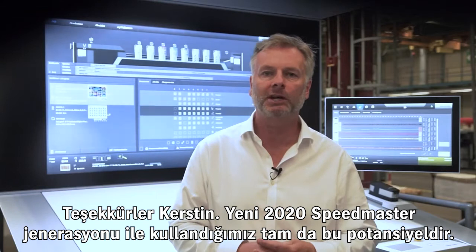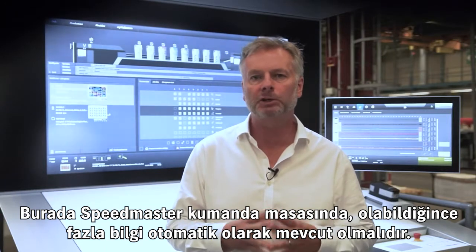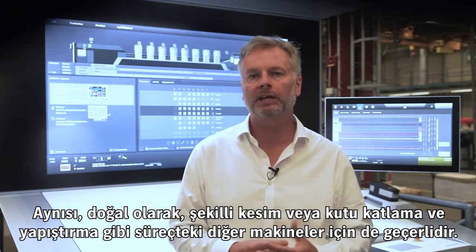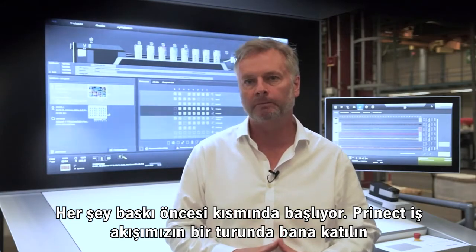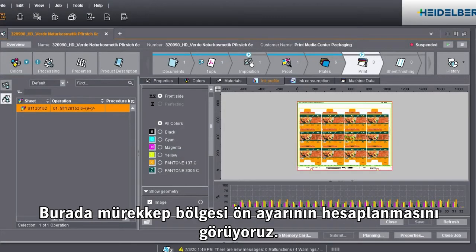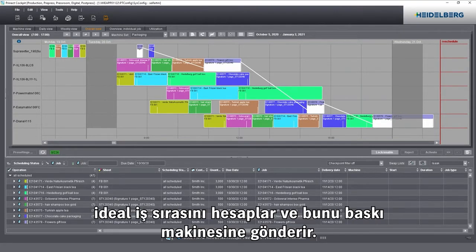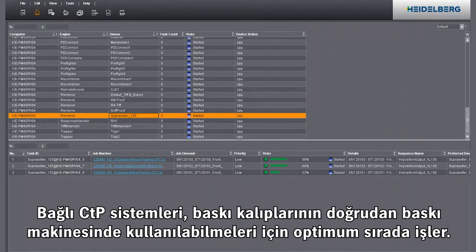It is precisely this potential that we are exploiting with the new 2020 Speedmaster generation. Here at the Speedmaster control station, as much information as possible must be available automatically — the substrate, the color, and much more. The same applies to other machines in the process, such as the die cutter or the folder gluer. It all starts in pre-press, so join me on a tour of our Pronect workflow. Pronect Production has received customer approval for the jobs. Since Pronect supplies all the necessary data for the press, we also take care of color management, including the calculation of ink zone presetting. Pronect Production calculates the ideal job sequence and sends it to the press — it is not just a pre-press workflow, but a solution along the entire production process.